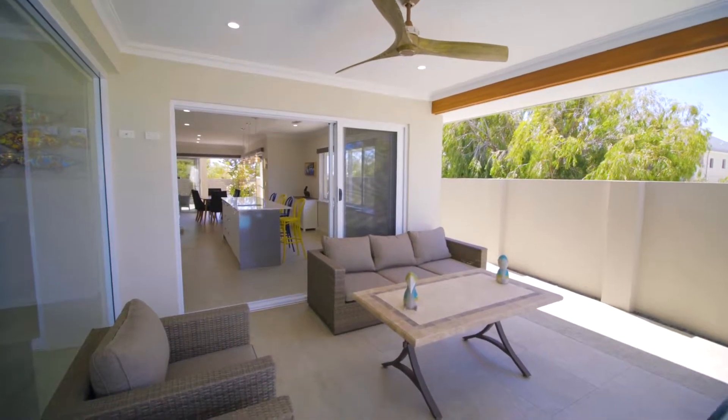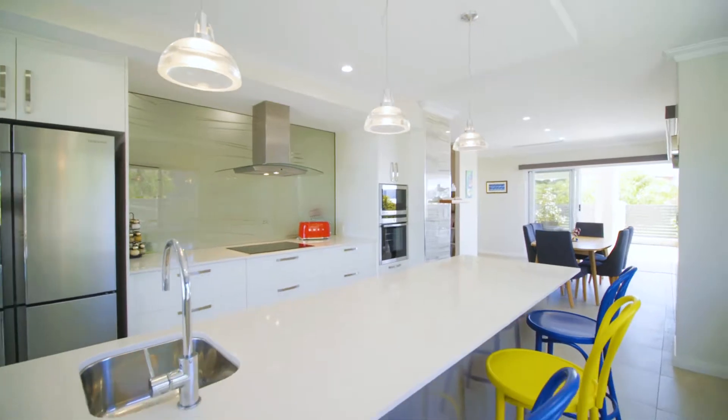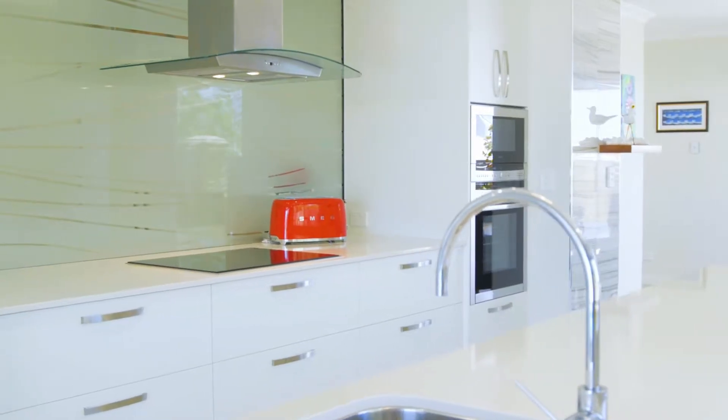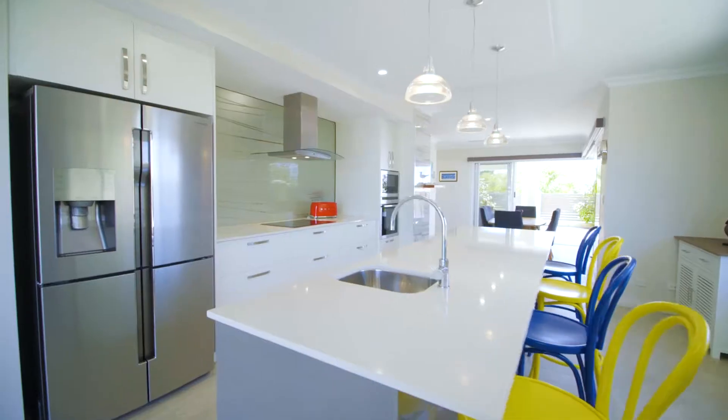The kitchen is a true gift for those who enjoy creating fine meals, with an abundance of storage, extra high bench tops of stone composite, the latest European quality appliances, and a massive scullery.